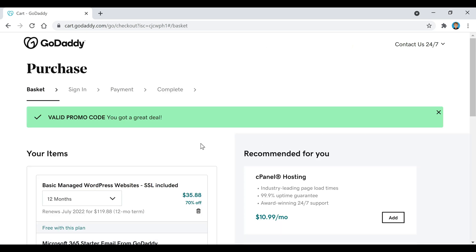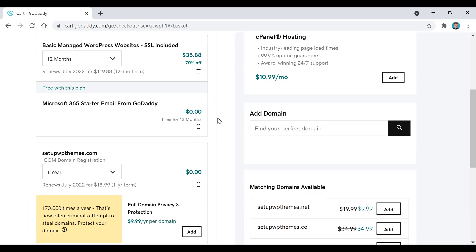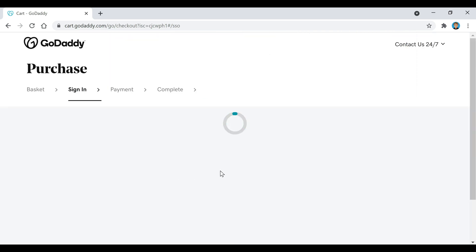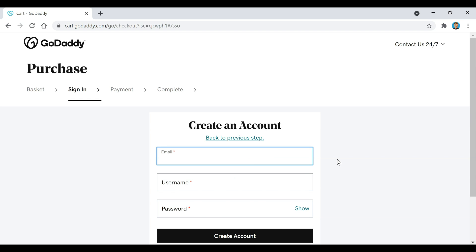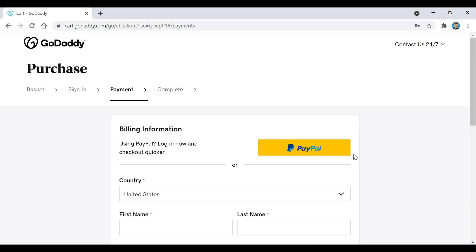Now we've got our promo code applied, as you can see right there. If we scroll down, we're going to click on this Continue to Checkout button. This is where we're going to create our GoDaddy account — you can click on Continue with Email, enter your email, create a username and a password. Remember to make note of this because this is what you're going to log into your GoDaddy account with, then click on Create Account.